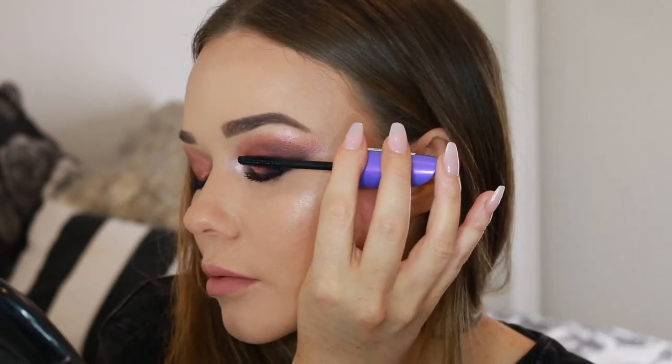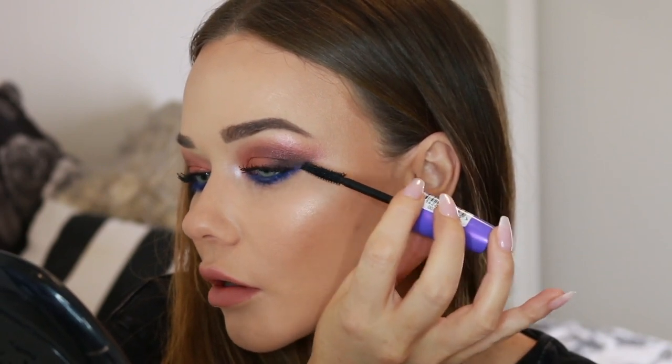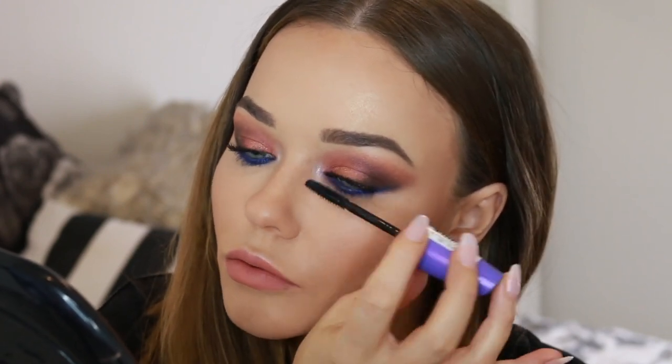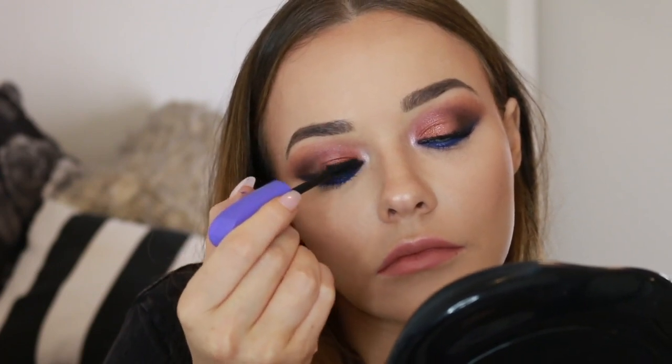I don't often layer mascara once it's already dry because not a lot of formulas are good at this, but I find this mascara is really good at layering. So I'm just amping up that volume, getting those super gorgeous luscious thick lashes. I think this just really finishes off the look perfectly.